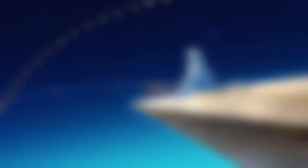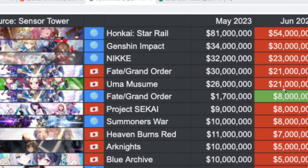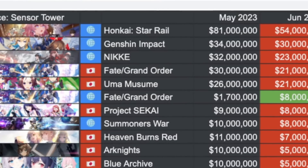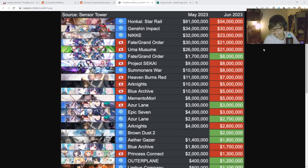Next, Uma Musume, a JP exclusive title, went from 26 to 21 million — down a little bit. So this top five behemoth: Honkai Star Rail, Genshin Impact, Nikke, Fate Grand Order, Uma Musume — these are all earning in the top charts, more than 20 million. And then there's a major dip down to the next group.